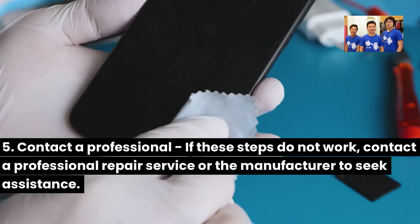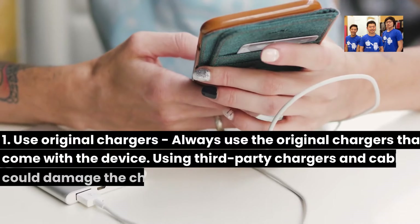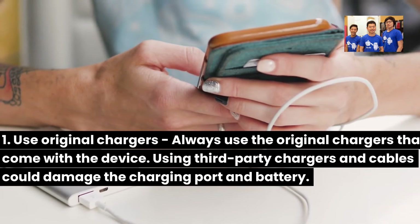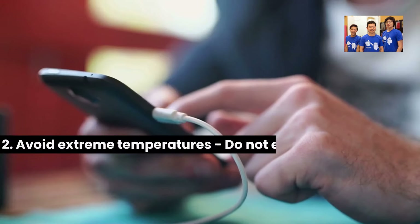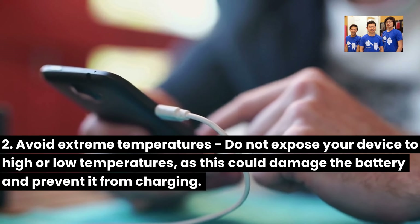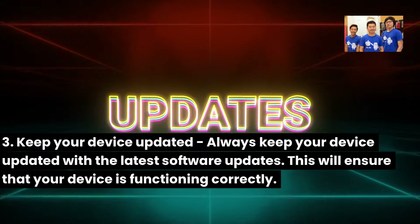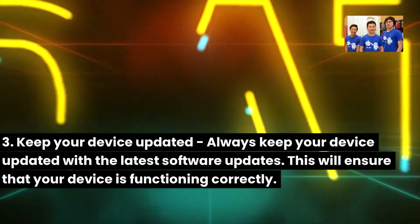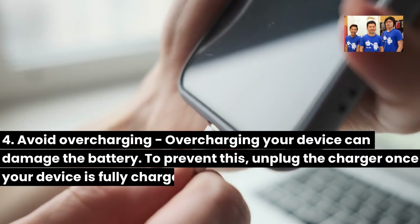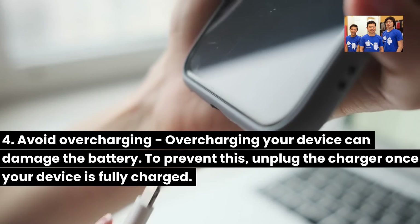Preventing similar problems in the future. Here are some practical tips to help you prevent similar problems in the future. 1. Use original chargers: Always use the original chargers that come with the device. Using third-party chargers and cables could damage the charging port and battery. 2. Avoid extreme temperatures: Do not expose your device to high or low temperatures, as this could damage the battery and prevent it from charging. 3. Keep your device updated: Always keep your device updated with the latest software updates to ensure it is functioning correctly. 4. Avoid overcharging: Overcharging your device can damage the battery. To prevent this, unplug the charger once your device is fully charged.